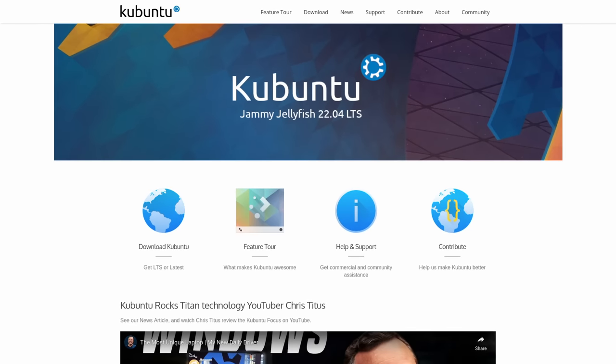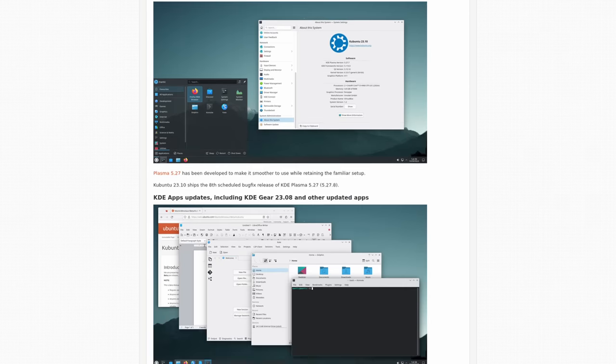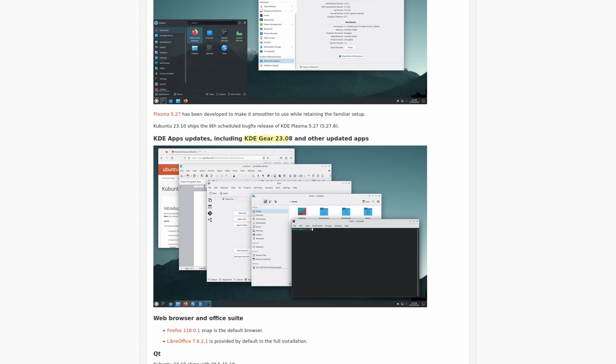Let's first start with Kubuntu. Kubuntu has updated their Plasma with 5.27. They've also updated KDE Gear to 23.08, and the Firefox Snap is now available as a default browser. The Snap is much faster — I tested it myself, it only took about three seconds to load, which is a huge improvement over previous versions of the Firefox Snap.